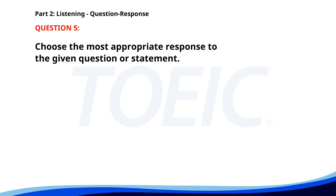Number five. Who is presenting the project? A. Next Monday. B. Mr. Lee is. C. Is it mandatory? The correct answer is B. Mr. Lee is.